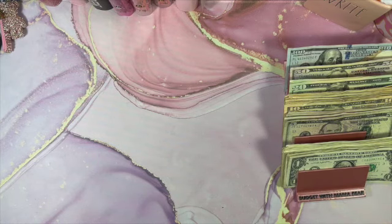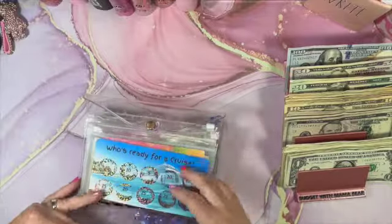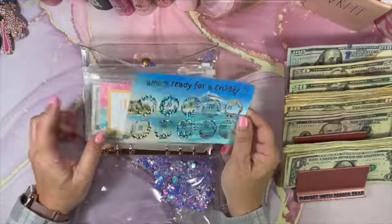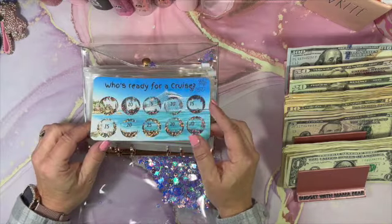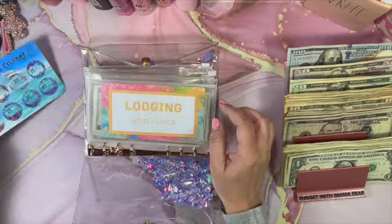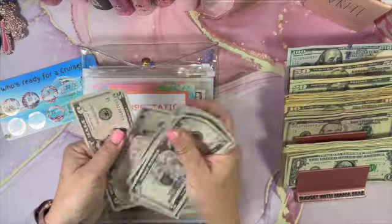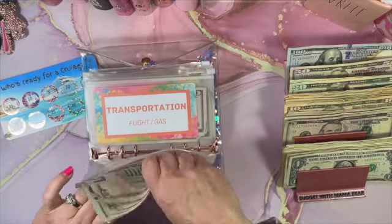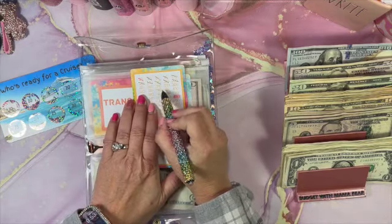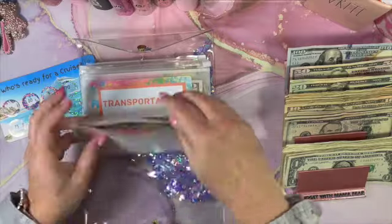Next we're going to stuff some sinking funds. Last week we finished the 'Who's Ready for a Cruise' challenge, and I've decided to put that $150 into the graduation trip rather than the cruise, because graduation is coming up quickly. So: lodging is getting $40, transportation is getting $20, food is getting $50, shopping is getting $20, and rental car is getting $20. These travel trackers are from Jordan Budgets and are a great way to specifically track for one individual trip.